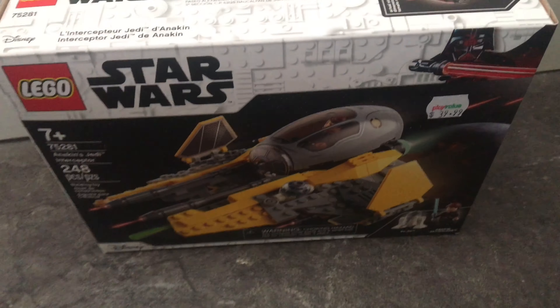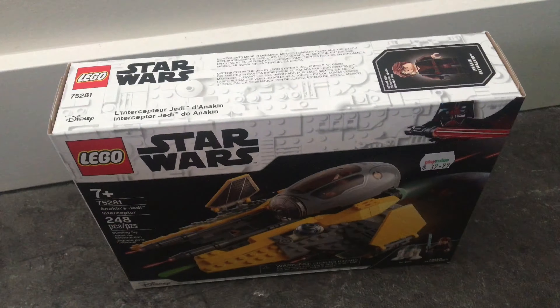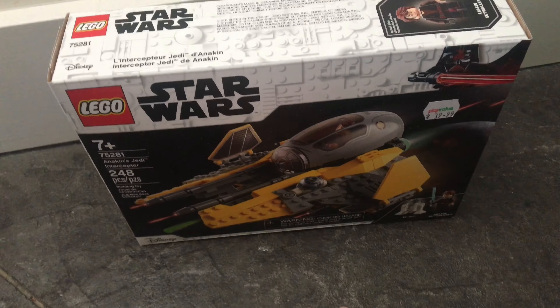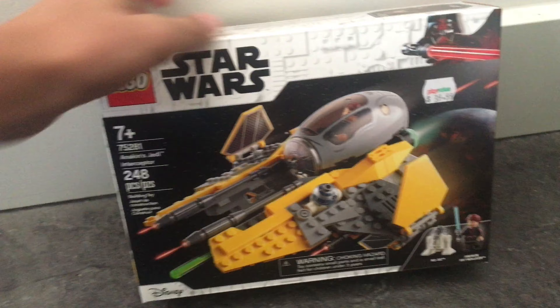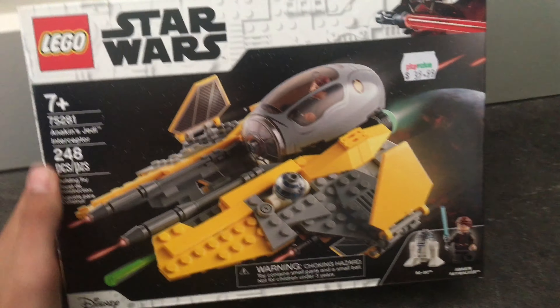Hey guys, it's Mirabia Studios, and I'm back again with another LEGO Star Wars video for you guys. Sorry the camera is so shaky here, but I am done. I hunted and hunted for the Final First Battle Pack with no luck, but on brighter news, we've got Anakin's Jedi Interceptor.